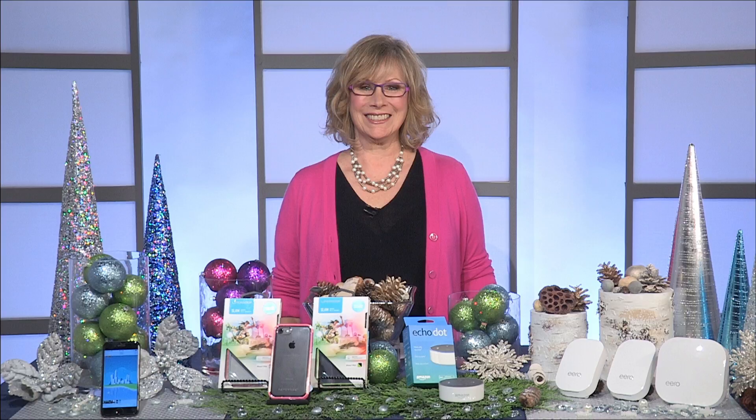A great way to control your smart devices is by using your voice — one of the new voice assistants like the Google Home or the Amazon Echo Dot. You can control devices like your lights and thermostat, or you can stream music, set reminders, get the weather, or even order a pizza.